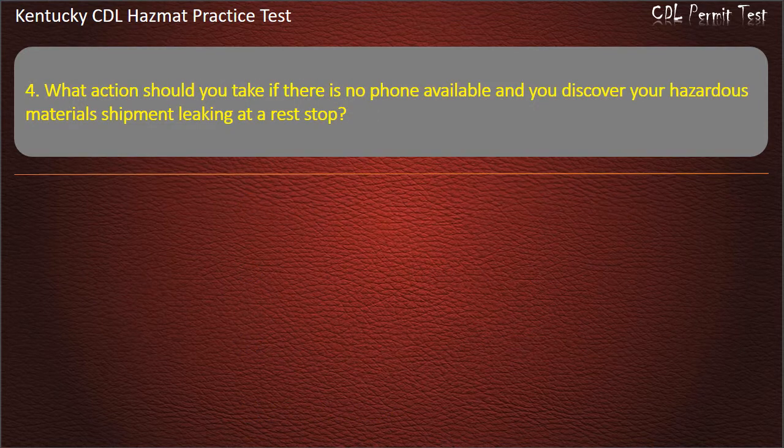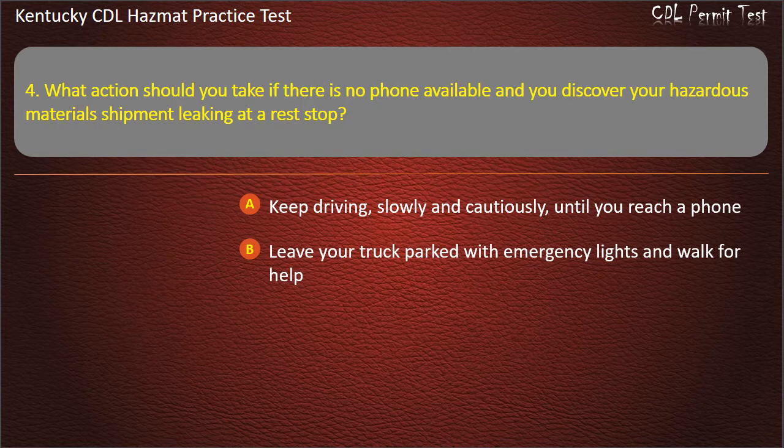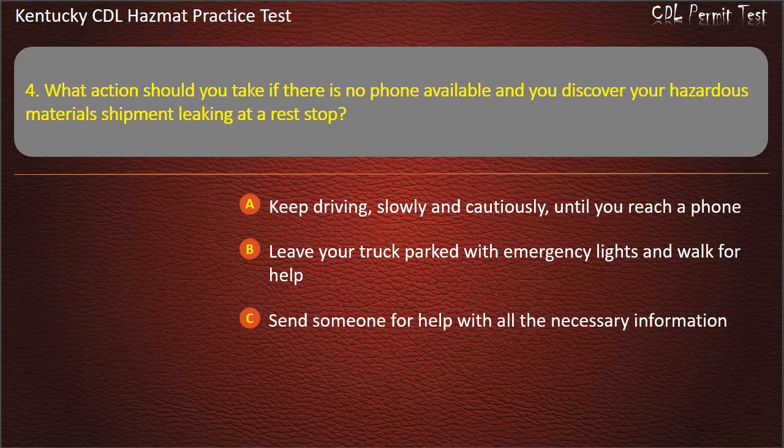Question 4. What action should you take if there is no phone available and you discover your hazardous materials shipment leaking at a rest stop? Options: Keep driving slowly and cautiously until you reach a phone. Leave your truck parked with emergency lights and walk for help. Send someone for help with all the necessary information. Keep driving for help as quickly as possible.